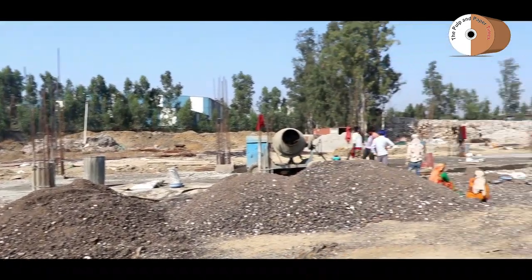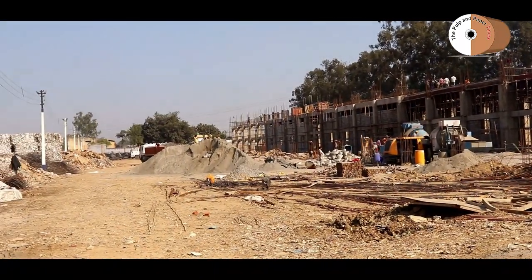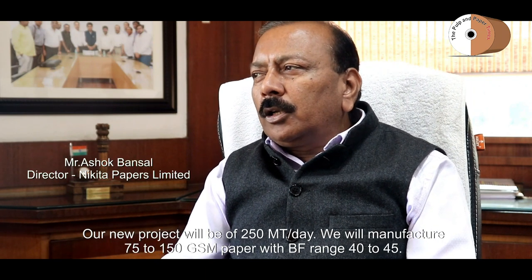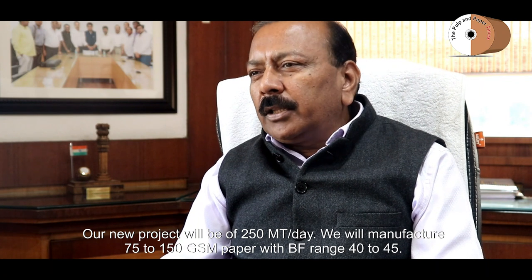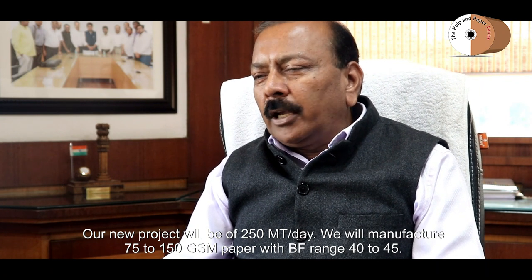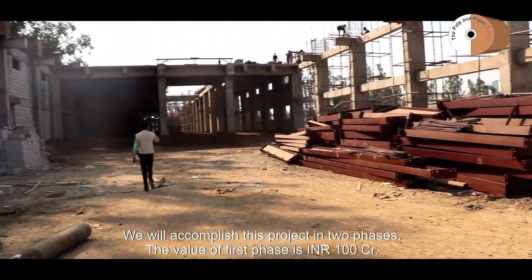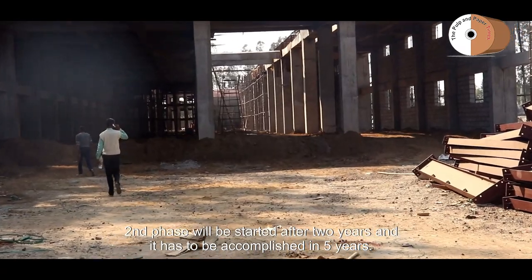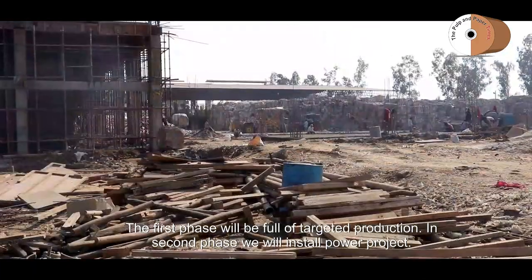Exploring market opportunities in lower GSM, Nikita Papers invested Rs. 182 crore for its PM2 project, expected to start by May 2020. The new project will produce 500 tons per day, built in two phases. The first phase is up to Rs. 100 crore, and the full project of Rs. 182 crore is targeted for completion within 5 years.